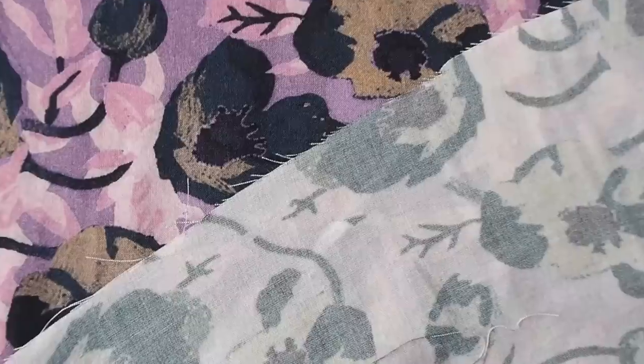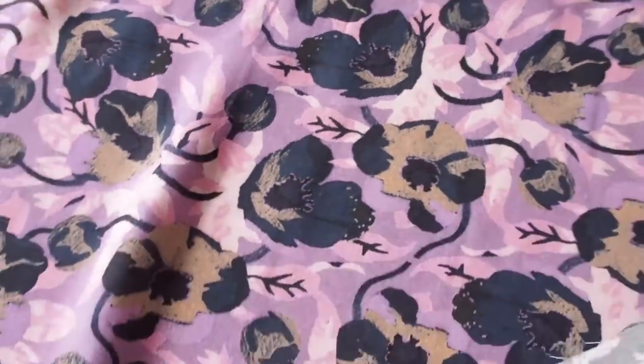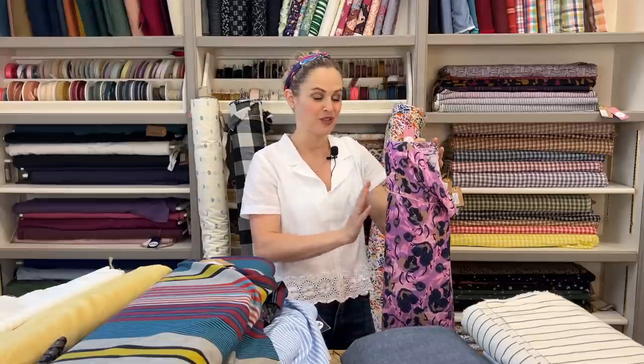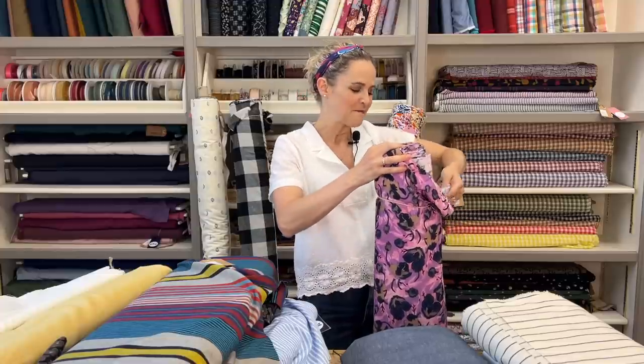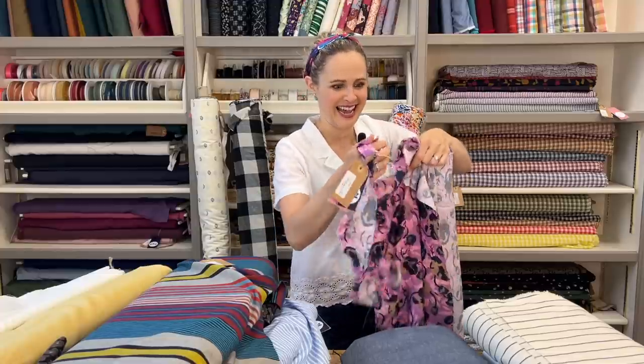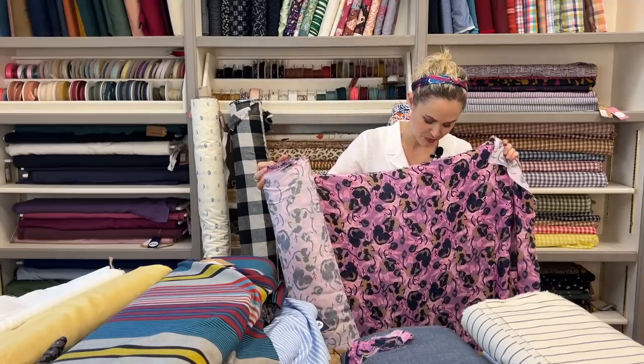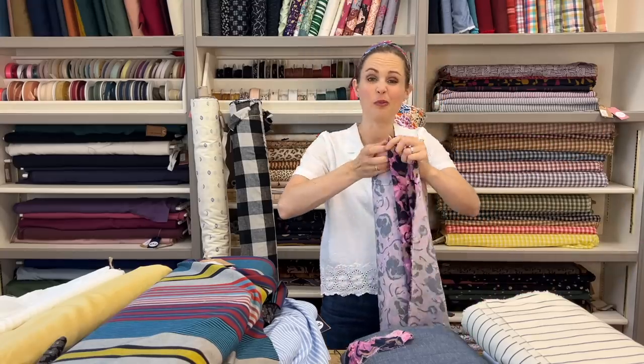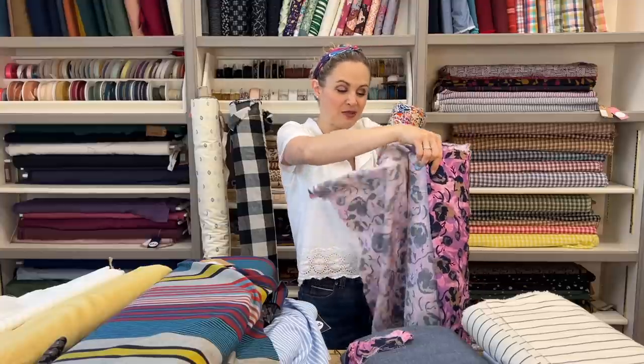This next viscose is absolutely gorgeous — the Trailing Florals viscose fabric, 100% viscose with a purpley-pink background and lovely abstract navy blue flowers. It's a regular plain weave viscose, so it feels soft and smooth with a matte finish rather than a sheen. It would be stunning as a summer wedding guest outfit — or you could make a jumpsuit, skirt, dress, blouse, or a little top.